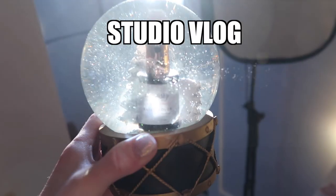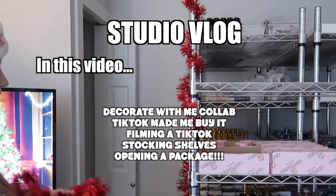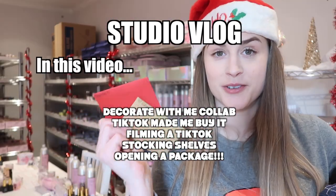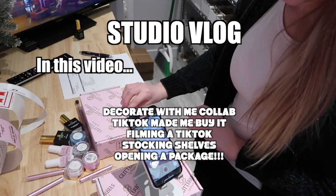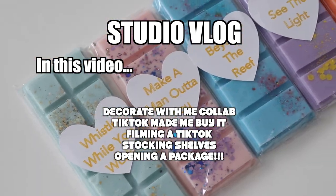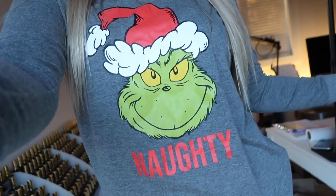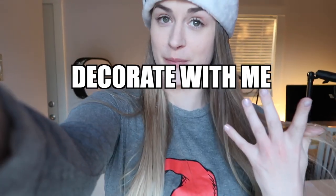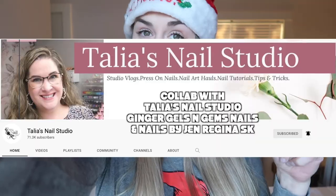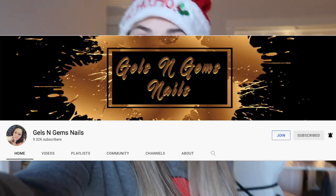What's up nail friends and welcome to the vlog! So at the beginning of this video is going to be a decorate with me. This is a collaboration with Talia from Talia's Nail Studio, Jen from Nails by Jen, Regina Saskatchel, and Ginger from Gels and Gems. I will share everyone's videos down in my description box, so make sure you check out everyone's videos.